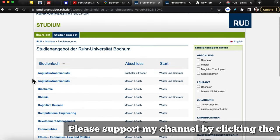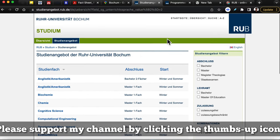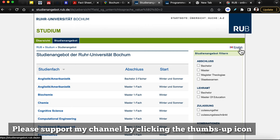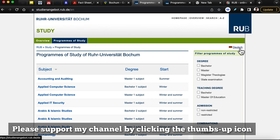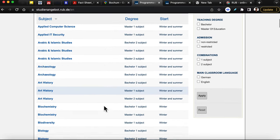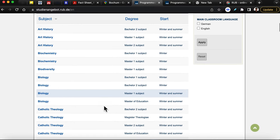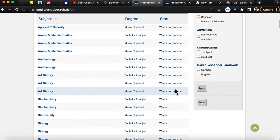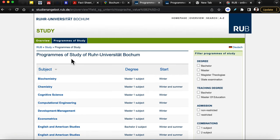Here we have the programs that are taught solely in English. We can change the language of the information on the screen by clicking on the right side where it says English, and now we have the subjects in English. As you can see, there are about 20 or so degrees taught in English. Let's click on the one that says Main Classroom Language, select English, and apply — that will filter the programs down.